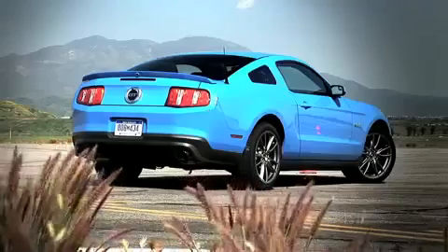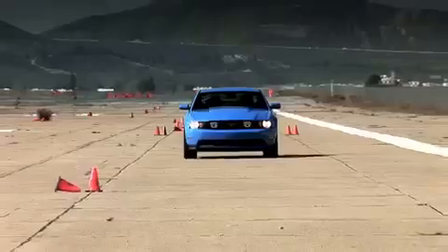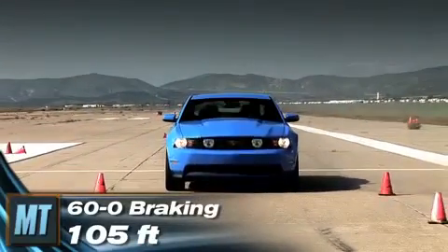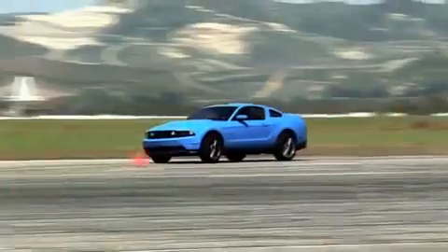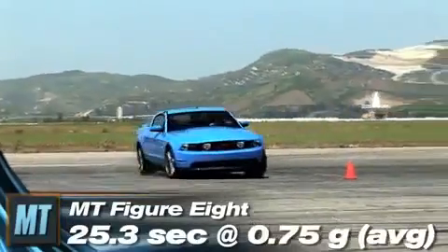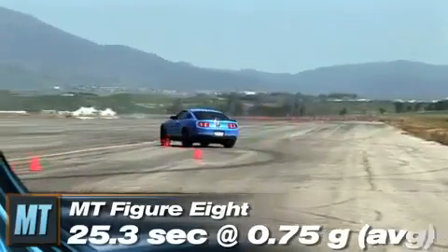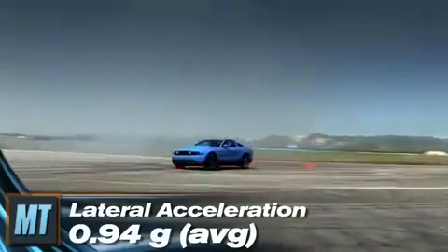Our GT was equipped with the optional Brembo brake package, and it did not disappoint. In 60-to-0 braking, the 5.0 needed a scant 105 feet. Through our figure-8 test, the GT clawed its way to a run of 25.3 seconds at 0.75 G average, with a maximum lateral acceleration of 0.94 G.